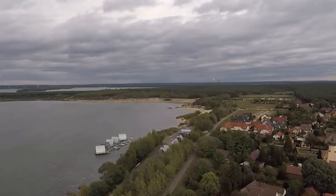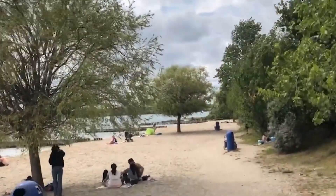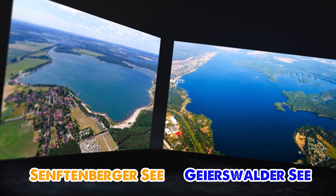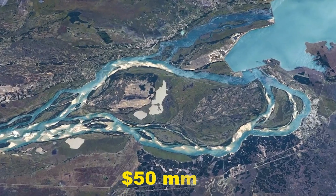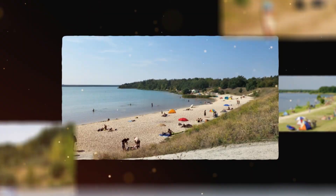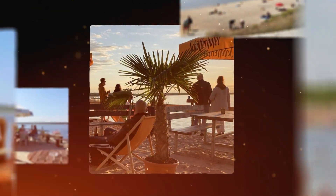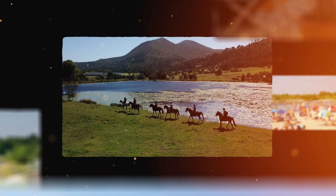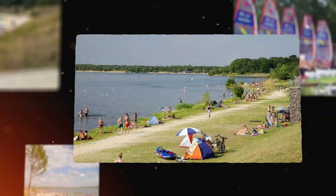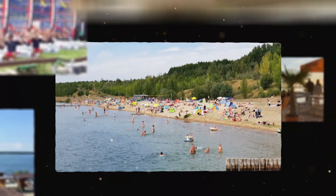Some lakes are quiet nature reserves, others have become busy recreation hubs. Senftenberger Sea and Geierswalder See, for instance, are linked by a $50 million canal and now draw thousands of visitors. There are beaches, cafes, water sports, diving spots, horseback trails, and even ATV courses. Tourism is booming, and visitor numbers increase by about 10% every year.